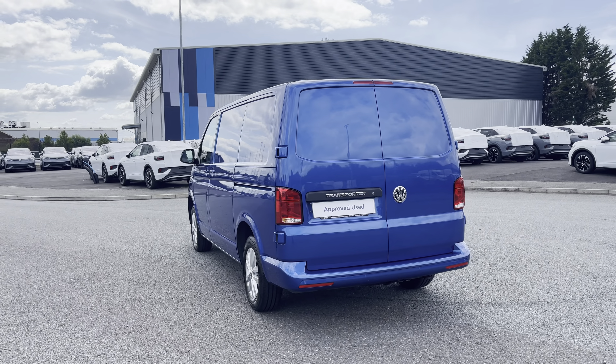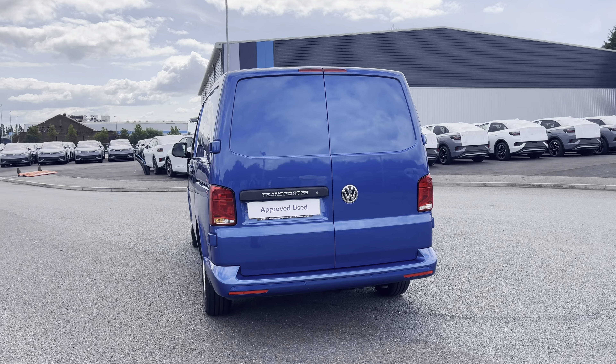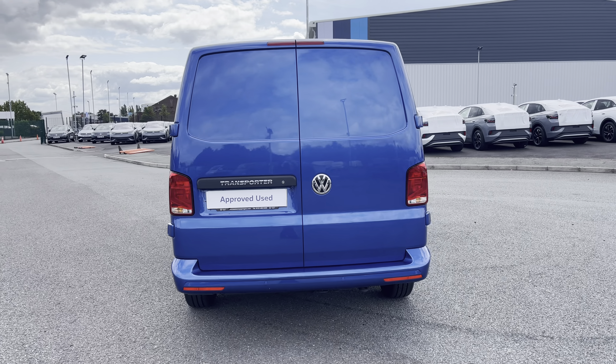This vehicle joins our approved used stock having done just under 14,690 miles, boasting a 2 litre diesel engine with 110 PS power output.